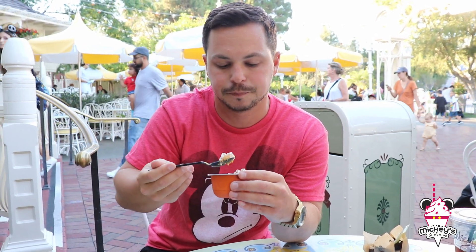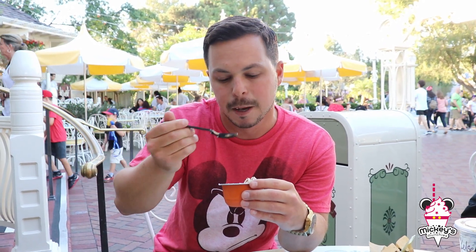I think the only thing that's kind of missing is like a crust. If they put a little bit more of like a crumb or pie crust in there, it'd be a little bit better for sure. But all in all, this is a really good dessert.